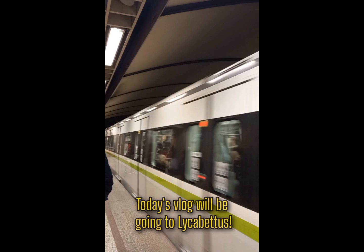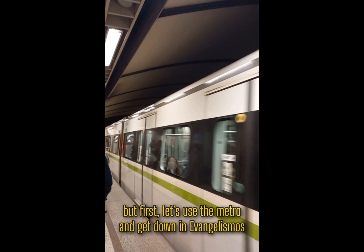Hello everyone! Welcome to the vlog! Today's vlog will be going to Alicavitos and showing you how to get there. But first, let's use the metro and get down in Evangelismus. Let's go!